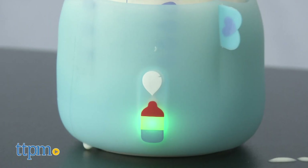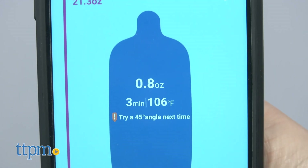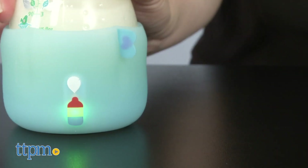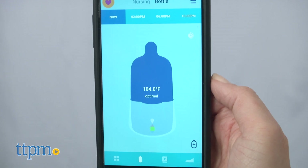Once your baby is done eating, you place the bottle back down on a flat surface, and information about how much baby drank and the duration of the feeding will automatically be recorded into the app. How the sleeve sensors know how much is in the bottle before and after feeding, I don't know. But not having to worry about remembering to input the data yourself is a really great feature for busy and frazzled new parents.